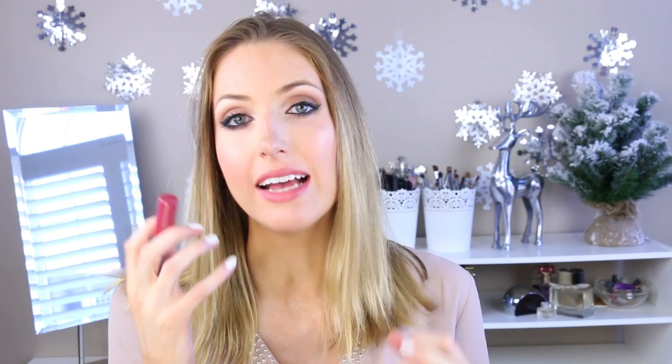The other lip product I'm wearing right now is the CoverGirl Jumbo Gloss Balm Creams in Berries and Cream. It's basically the same vibe as Touch of Spice but with a little bit of a glossy finish — not gloopy, more like the slight glossiness of a lip balm. It's a little more of a berry tone than the very nude Touch of Spice, but still absolutely gorgeous. I have it on top of Touch of Spice right now and it's really wearable — great to throw in your purse on the go.